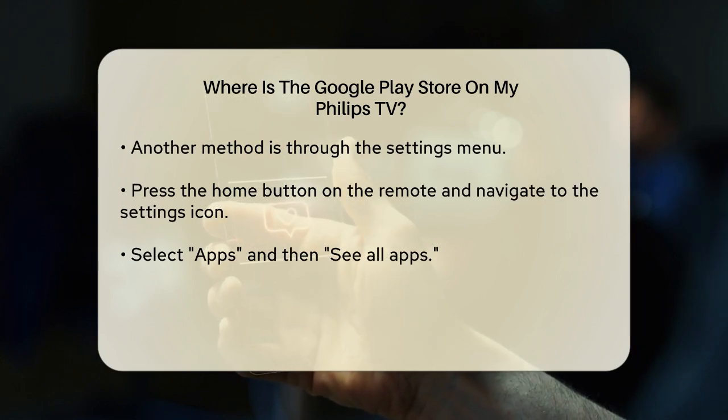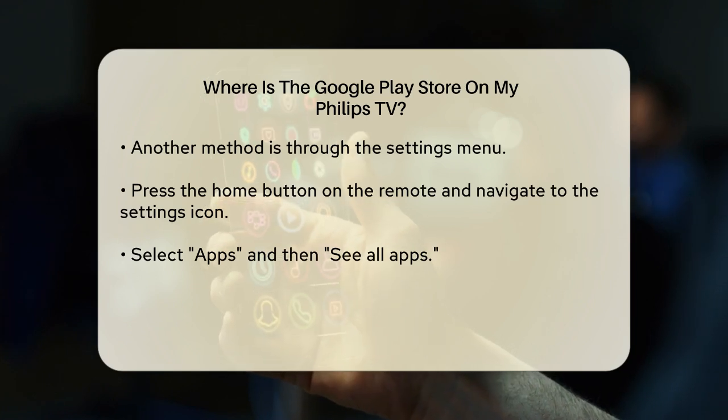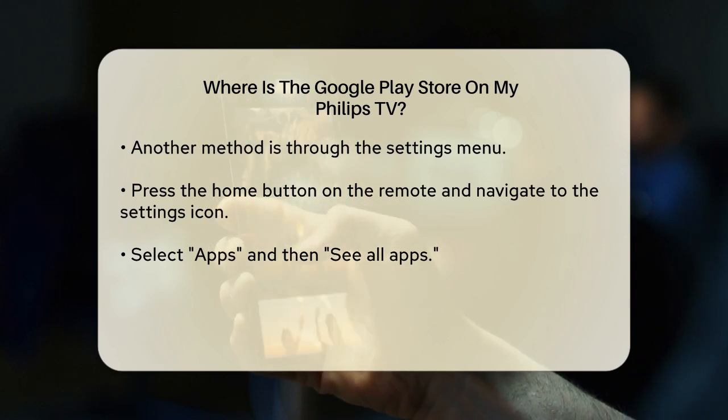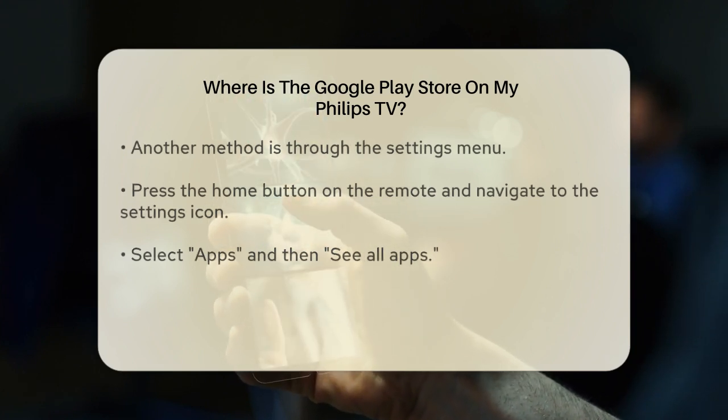From there, go down to Apps and select See All Apps. Scroll down further and select Show System Apps. Here you'll find the Google Play Store listed. Select it and then choose Open to launch the app.